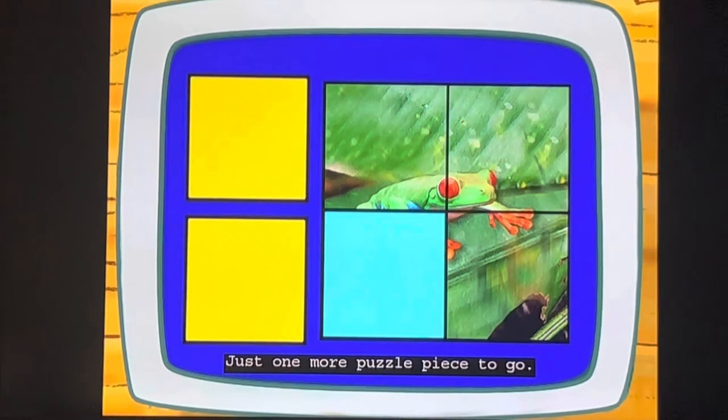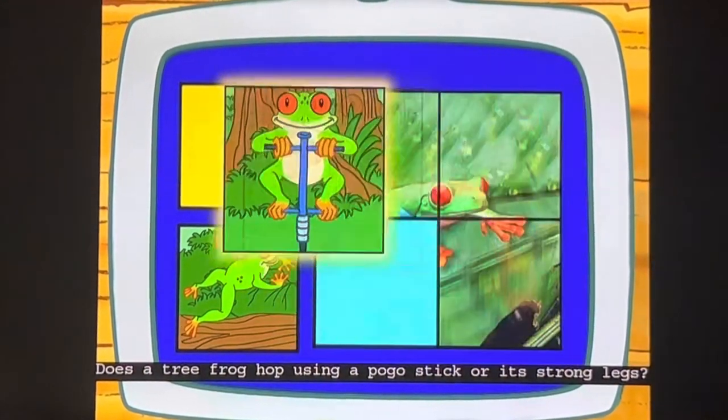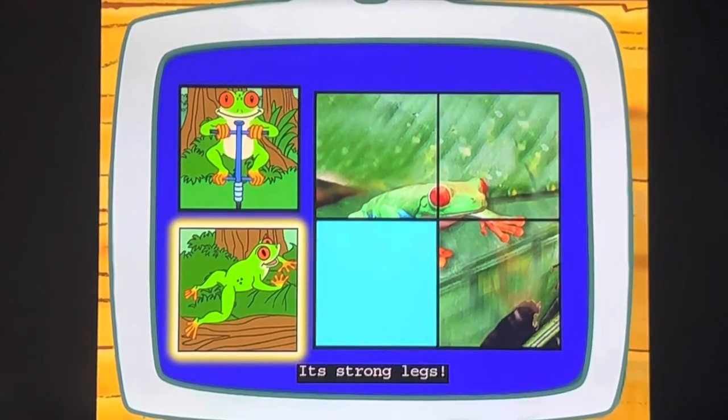There's one more puzzle piece to go! Does a tree frog hop using a pogo stick or its strong legs? It's strong legs!